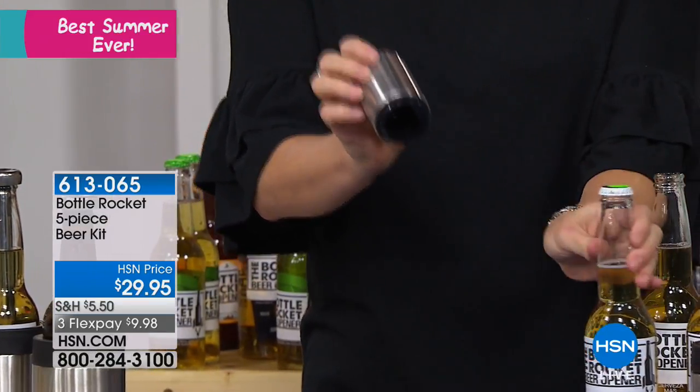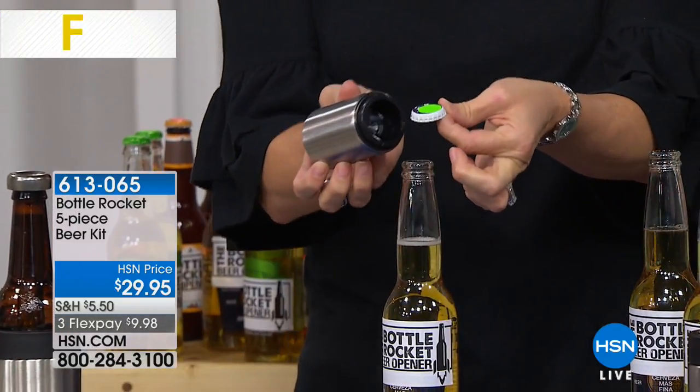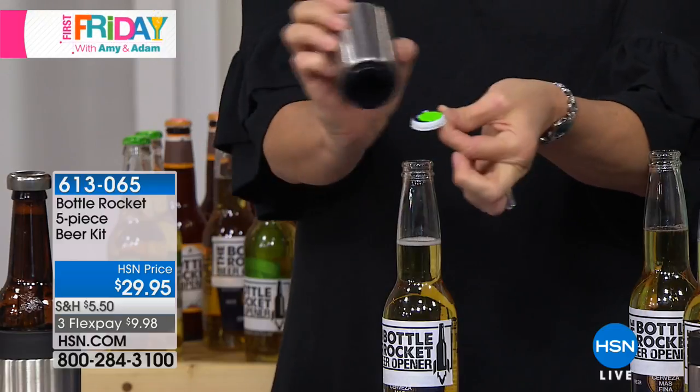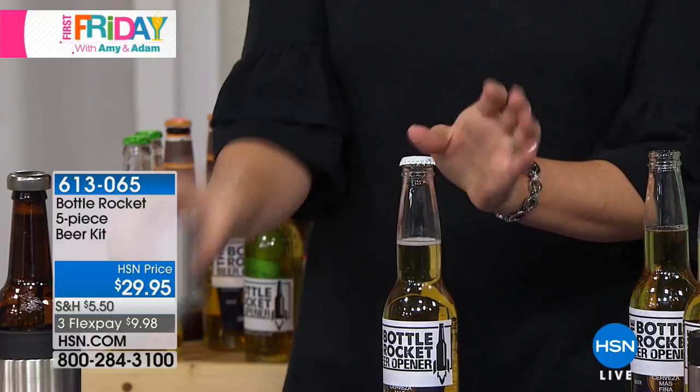You're getting the whole kit. Not only do you get the opener which opens it and then grabs the lid — so when you flick your wrist it grabs the cap with a magnet. It's a really cool opener, but this is what I think will blow you away.